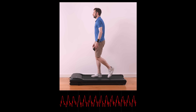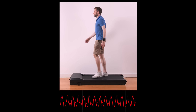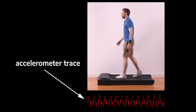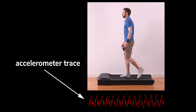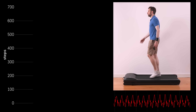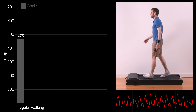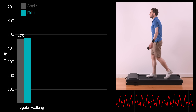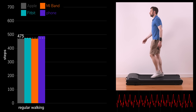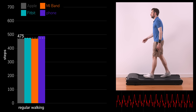Let's start with a bit of normal walking. In each of these tests, I walked for five minutes and counted my total number of steps. You can see that the accelerometer trace in this case is nice and regular, and after five minutes, all of the devices record a pretty similar number of steps. I actually did 475, and the Apple Watch says 469, the Fitbit gets it exactly right, the Mi Band says 470, and the phone in my pocket is actually the worst performer, overestimating by 14 steps, at a total of 489.